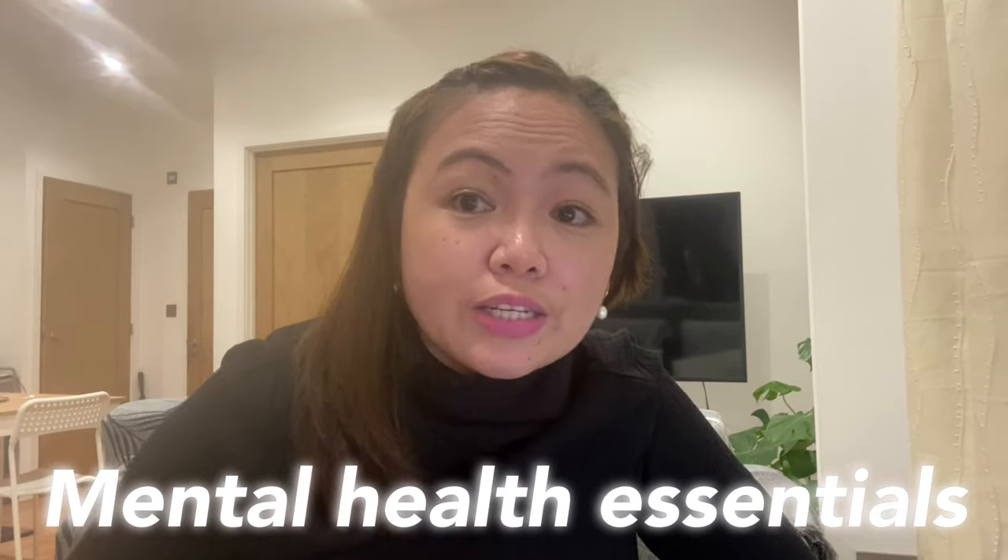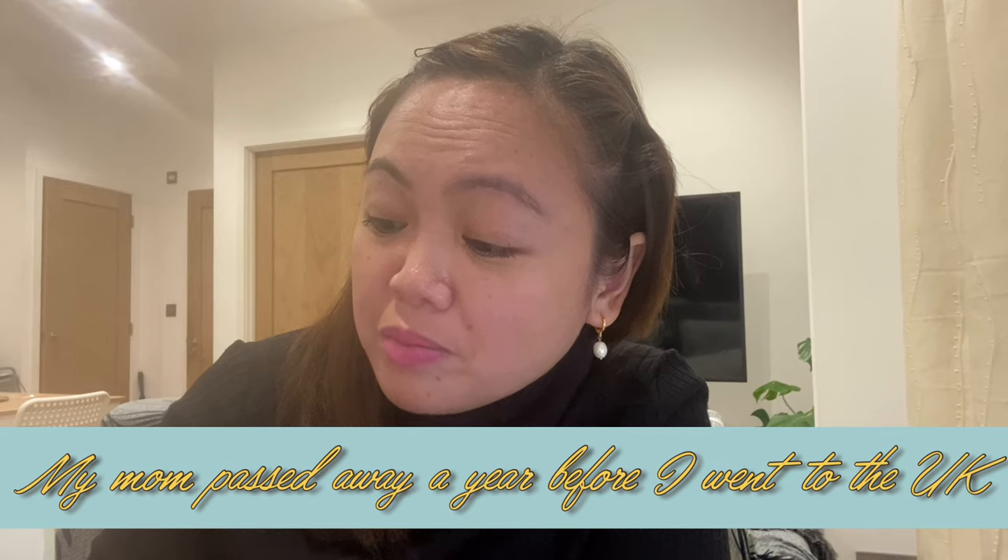Last but not the least, my number 10 essential item is your mental health essential items. These include your religious items — like a Bible, or whatever spiritual reading material you have from the Philippines. I also brought a book from my mom titled 'Words of Wisdom for the Workplace.' She wrote me a letter saying: 'Kor, serve your brethren with a happy heart. Reach them out with love and compassion. Love you, baby. Mama.' Apart from religious items, you can also bring memorable photos of your family and friends for inspiration. You can print these photos and buy an album here in the UK — no need to bring a bulky album.